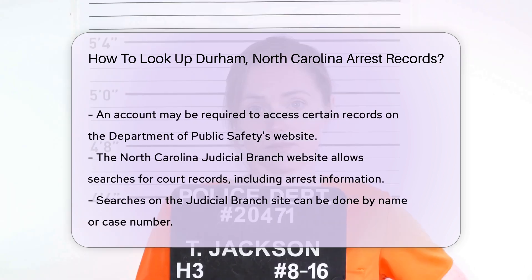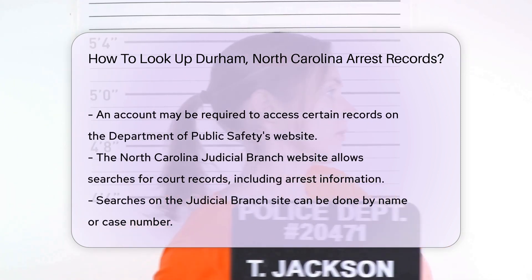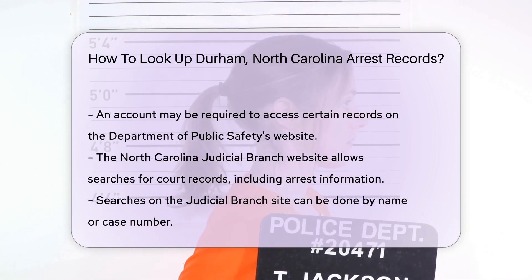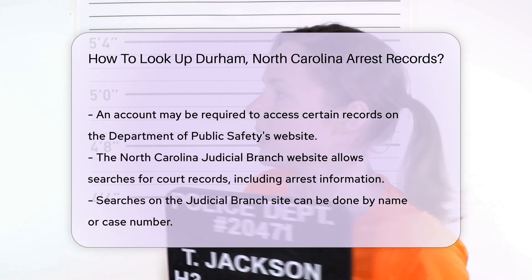Another option is to use the North Carolina Judicial Branch website. This site allows you to search for court records, which may include arrest information. You can search by name or case number.